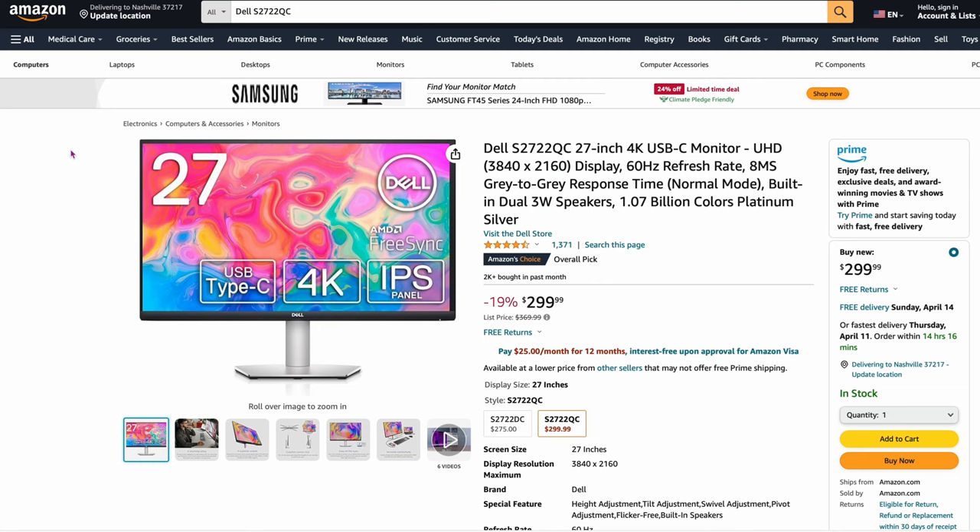Now let's get into Dells. These are the ones they all recommend. This is probably one of the most common ones overall: the Dell U2722QC 27-inch, 4K panel, UHD, 3840 by 2160. Only $299 right now on Amazon — 19% off. If you're looking for one of the best low-cost 4K screens, you can't go wrong with this Dell right here.